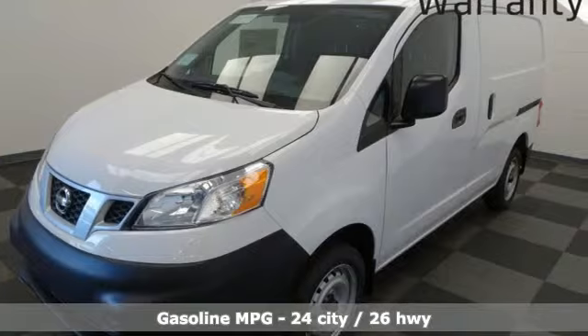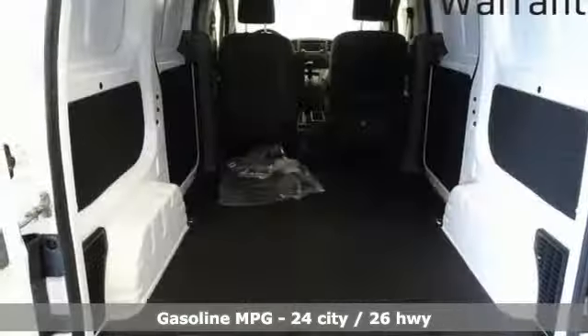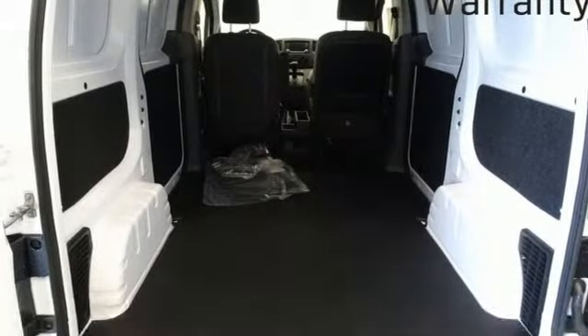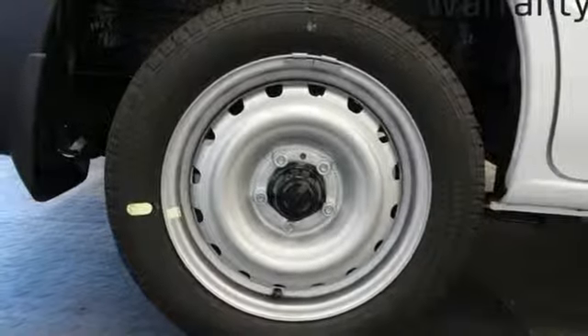A great vehicle is comprised of great features like these: streaming audio, wireless phone connectivity, air conditioning, rear parking sensors, and USB port.